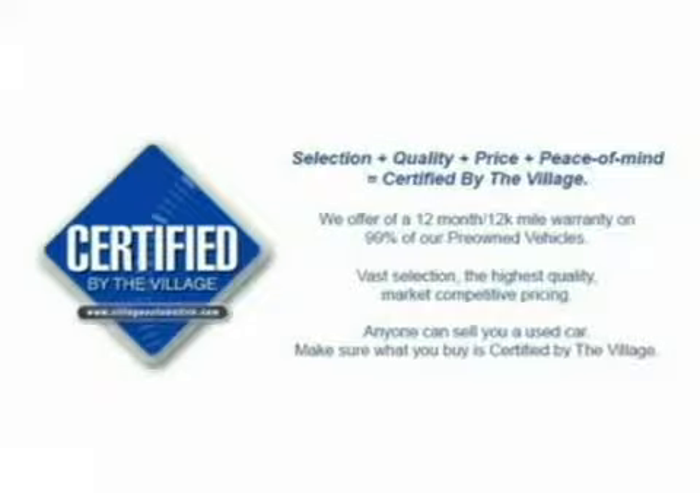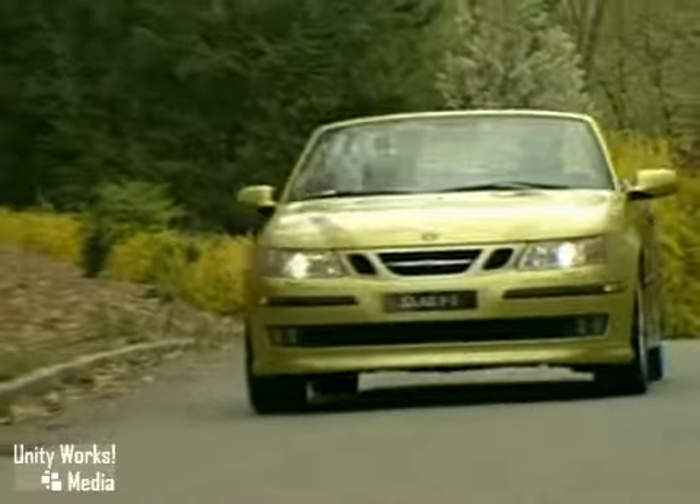Right now you can get certified by the Village. We're offering a 12-month, 12,000-mile warranty on almost all of our pre-owned vehicles. That's selection, quality, price, and peace of mind.